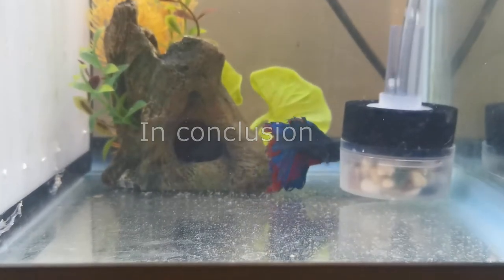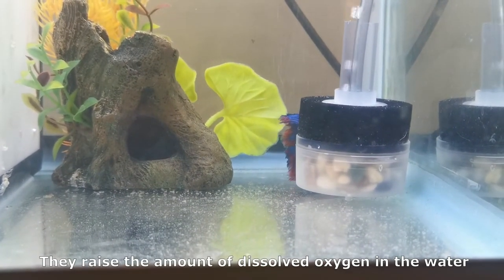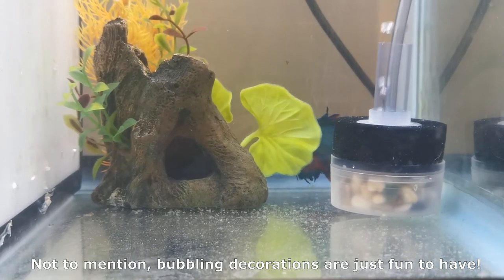In conclusion, a betta fish doesn't need a bubbler. But bubblers do have some benefits — they raise the amount of dissolved oxygen in the water as well as improve the tank's circulation. Not to mention, bubbling decorations are just fun to have.